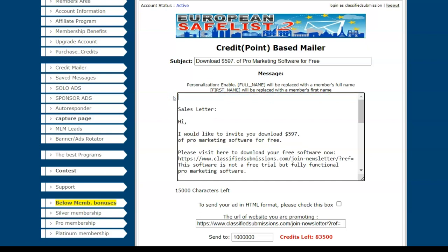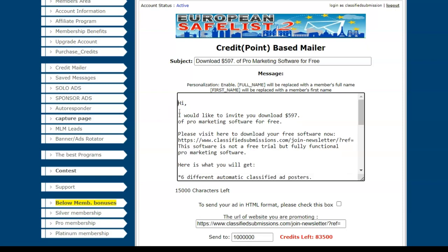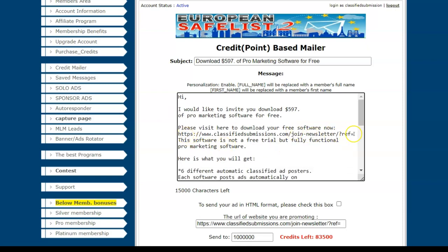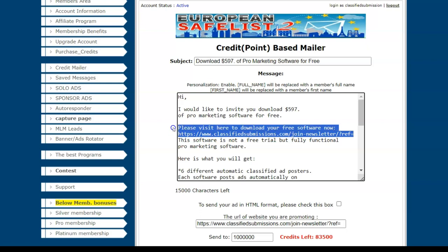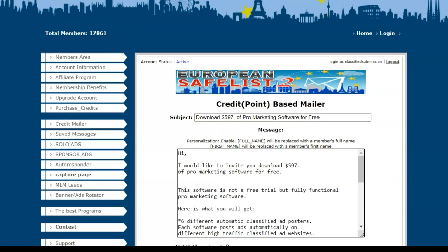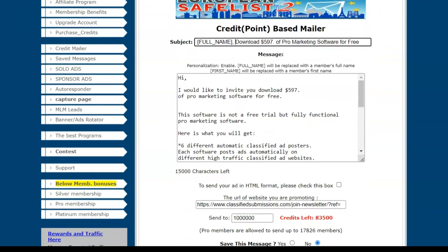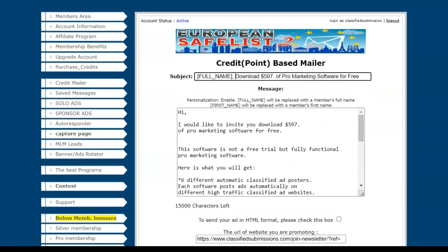Very easy — just personalize it a little bit, take out the things that don't make sense, and remove any extra links within the body. They have a way to personalize it with the full name. You can send it out right now, and you do this as long as you have credits. You can also do a solo email once a month. It is perfect for the classifiedsubmissions.com affiliate program because we're selling advertising and everybody here wants advertising.